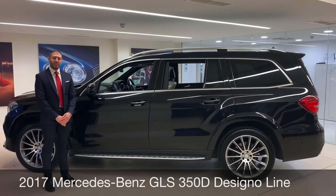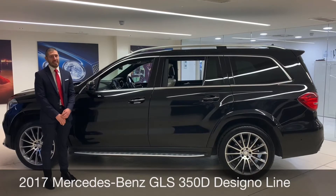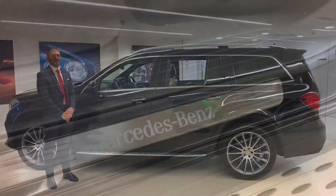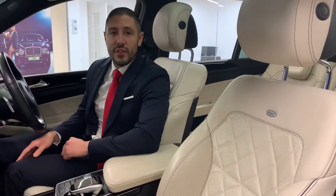Hi, I want to introduce you to this 2017 GLS 350 AMG line with Designo specification. This car has covered 33,453 miles.